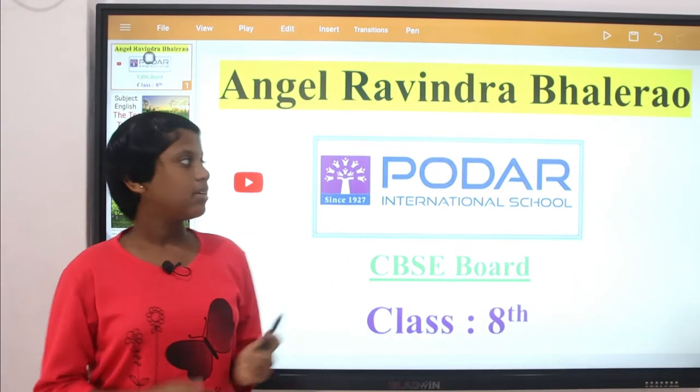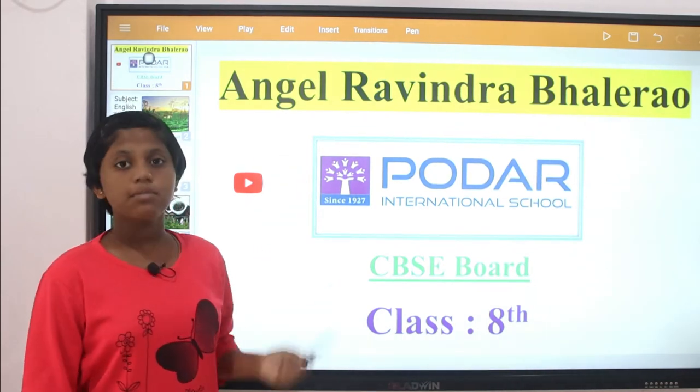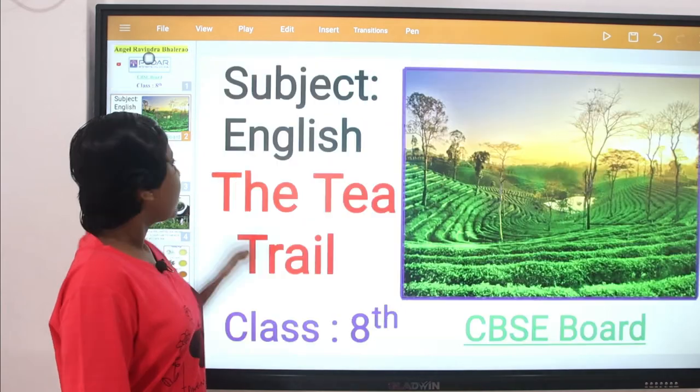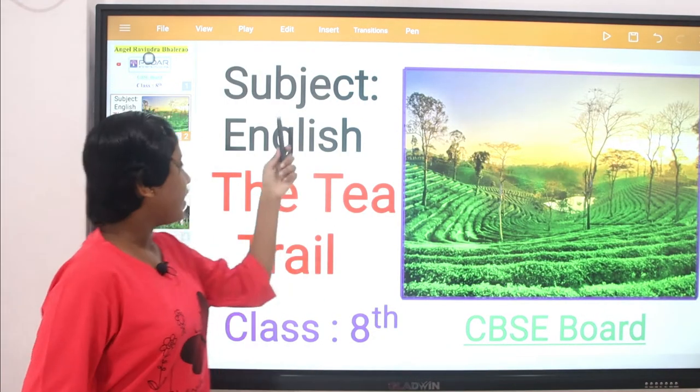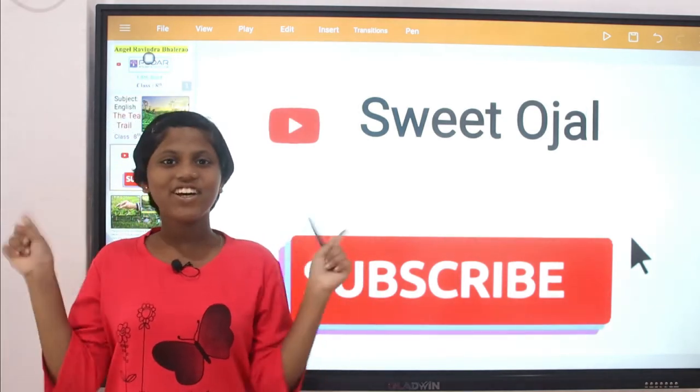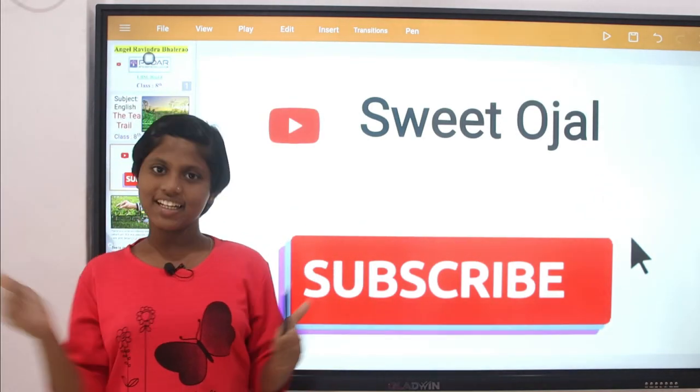Hi friends, my name is Angel Rendra Bhallera. I am studying in Pordar International School in class 8. Today, our subject is English and the topic is tea. But before watching this video in detail, don't forget to subscribe to my channel. So, let's start.